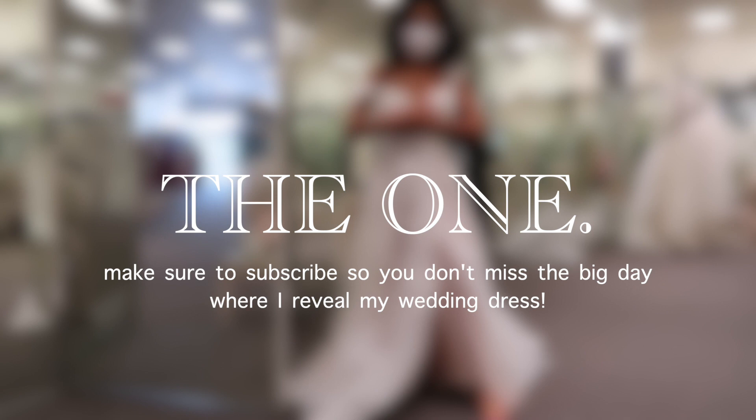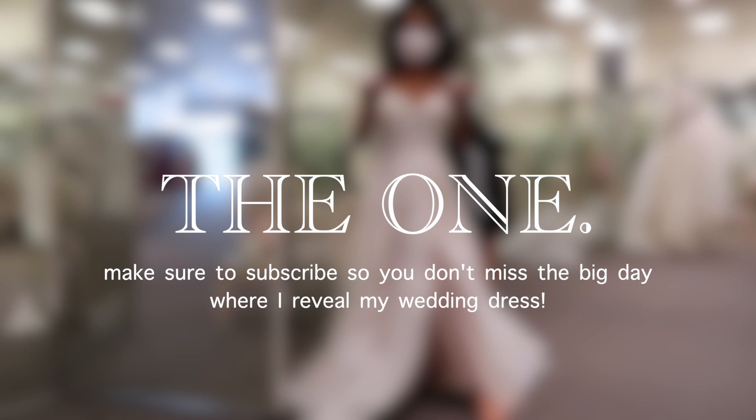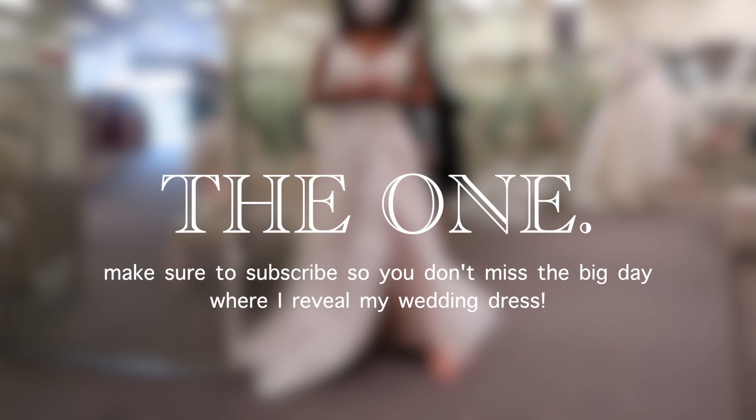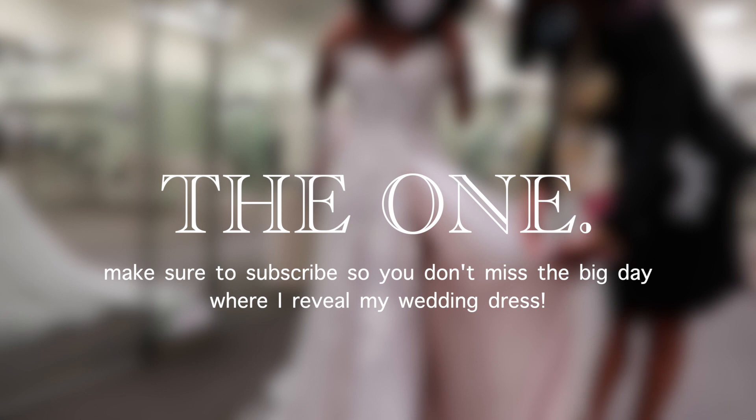I can't say anything yet — you're not allowed to see it until it's perfect. You're not allowed to see it!